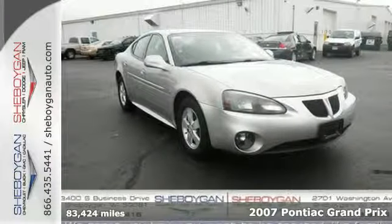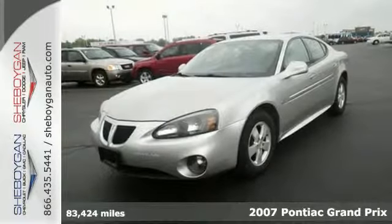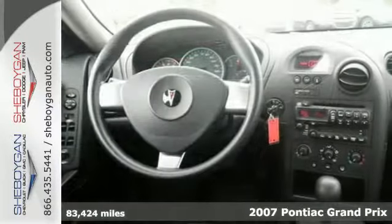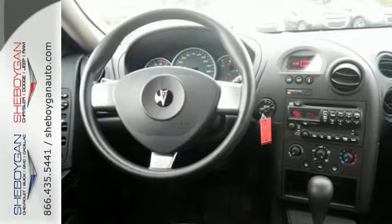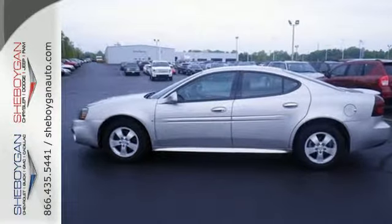Here's a 2007 Pontiac Grand Prix. For 2007, the Grand Prix adds a tire pressure monitor. Also standard are a lighted entry system, air conditioning, split folding second row seat, cruise control, and a rear spoiler.